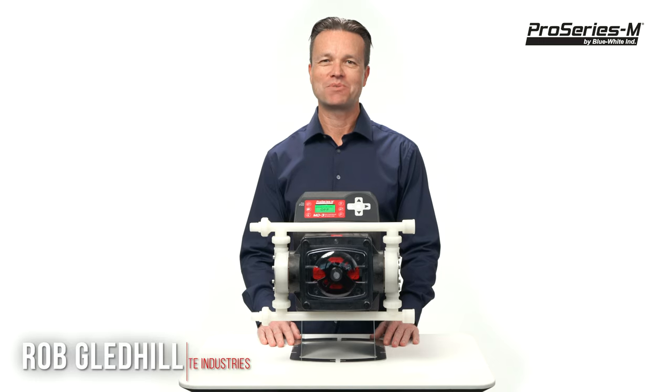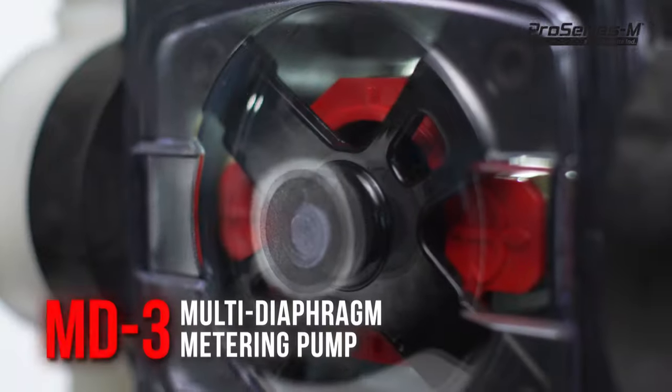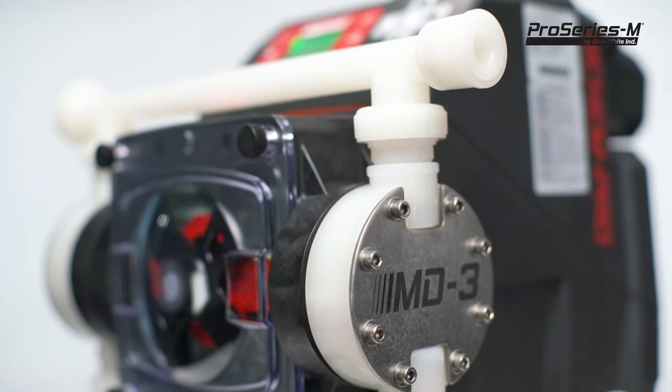Hi, my name is Rob Gledhill and I'm with Blue White Industries. Today I'm excited to introduce you to our MD3 multi-diaphragm metering pump. This is a motor driven metering pump designed to precisely inject chemicals into a system.